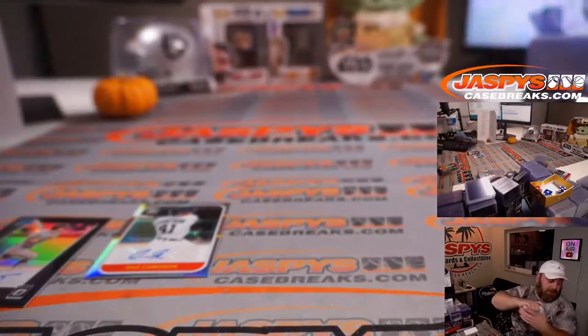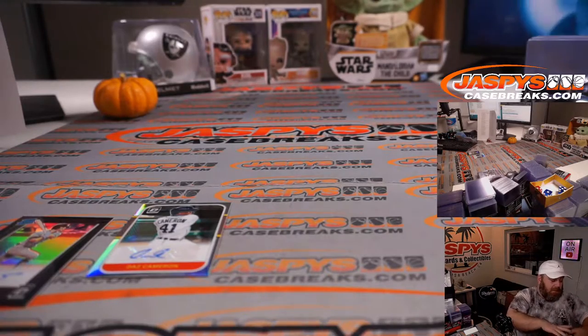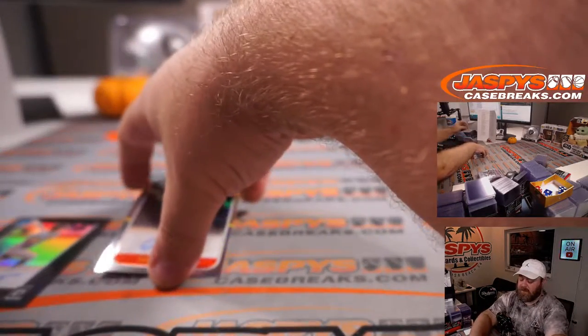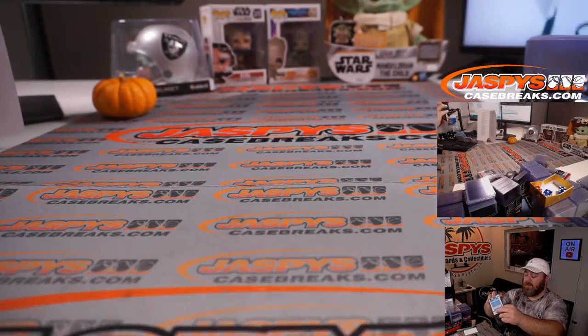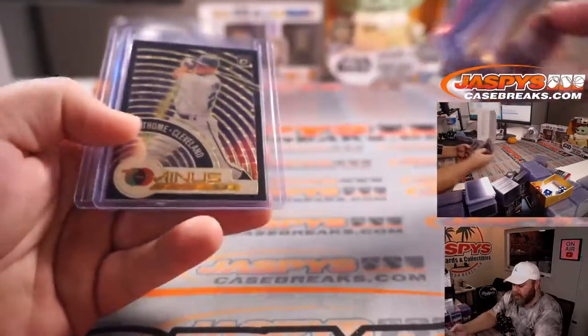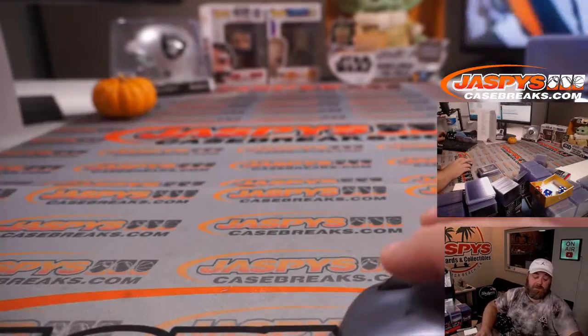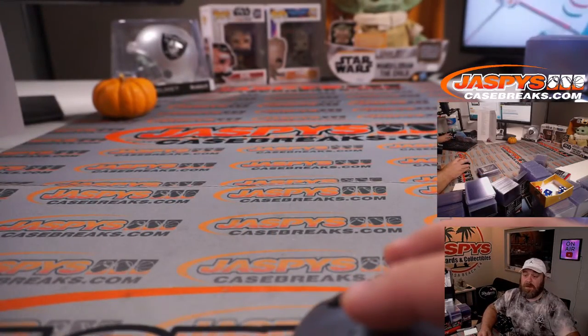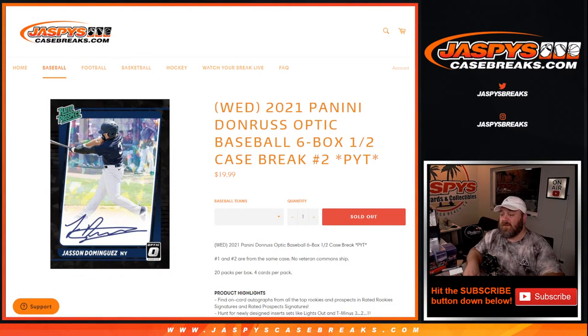There you go guys — this was a very nice set. This is my first look at it in person, released today. The Donruss Baseball looked great and Optic Baseball is obviously just that much better. A couple nice hot boxes — saw my first one of one from this today, the gold vinyl Jim Tomei. Some really nice stuff in here. Pick Your Team 3 is coming up a little bit later on. That was 2021 Panini Donruss Optic Baseball six box half case break Pick Your Team 2 from JaspysCaseBreaks.com. I'm Sean — thanks for hanging out, see you next time.